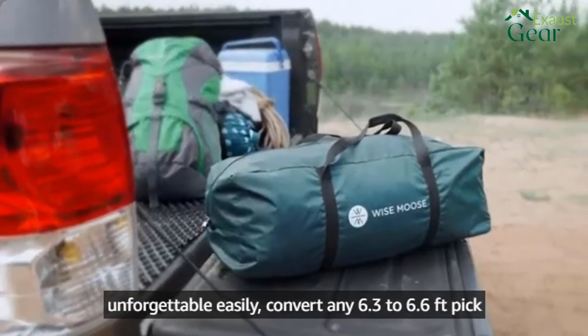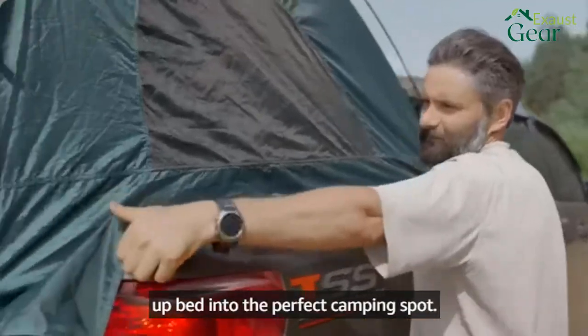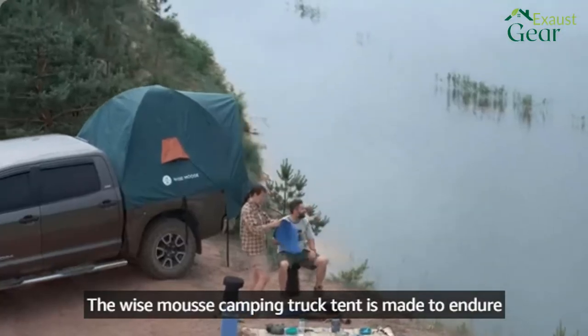Looking for a truck bed tent for Dodge Ram 1500? Our tools and equipment appliance experts bought and tested the top 10 best truck bed tents for Dodge Ram 1500 available in 2022 and put them through a rigorous side-by-side comparison to find the very best.